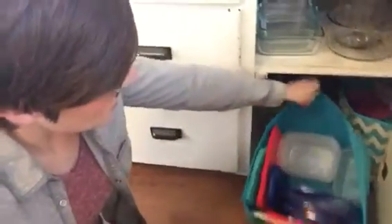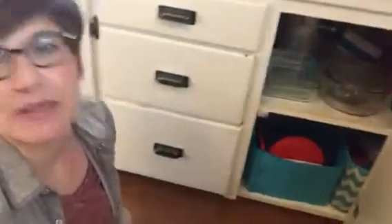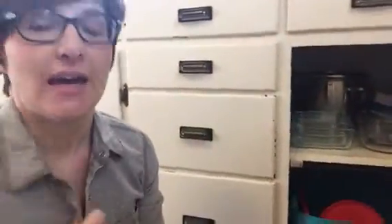I just shove the bins back in there and it simplifies things a little bit, making that area work better without needing to be super organized. I do stay on top of it and get rid of things periodically when there start to be too many.